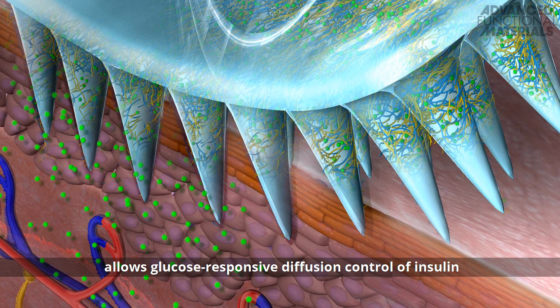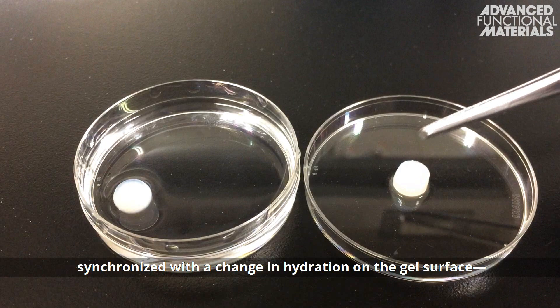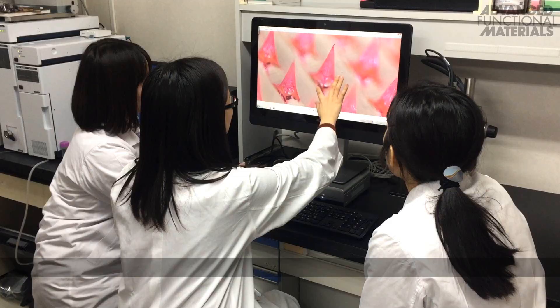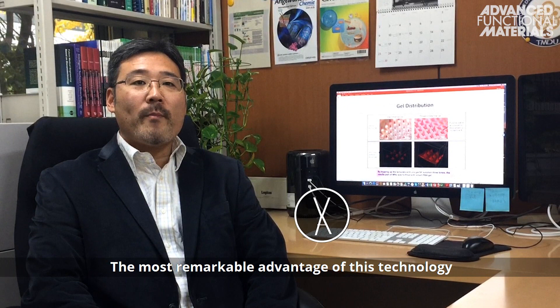The boronate hydrogel contained in the microneedles allows glucose-responsive diffusion control of insulin synchronized with a change in hydration on the gel surface, known as skin layer formation. The crystalline silk fibroin enhances the mechanical strength of the microneedles to facilitate skin penetration.